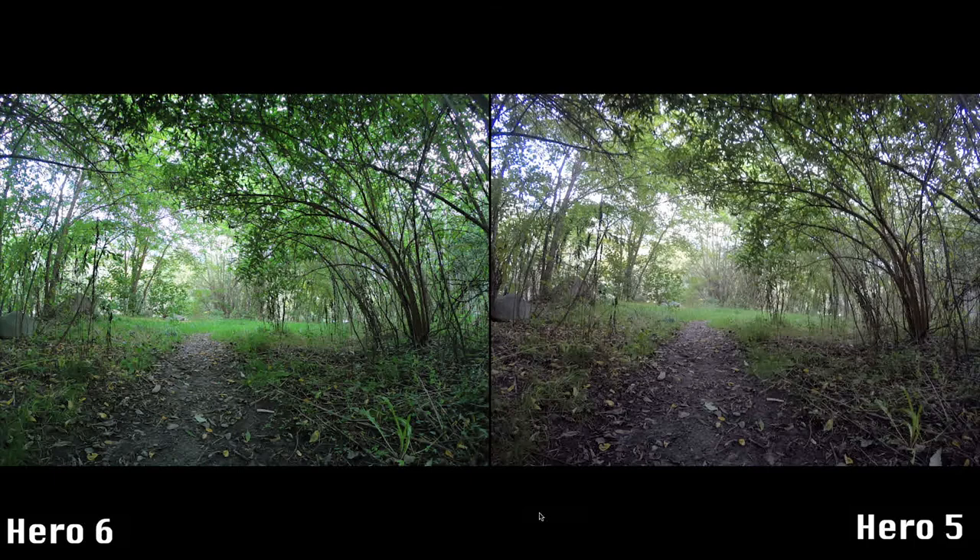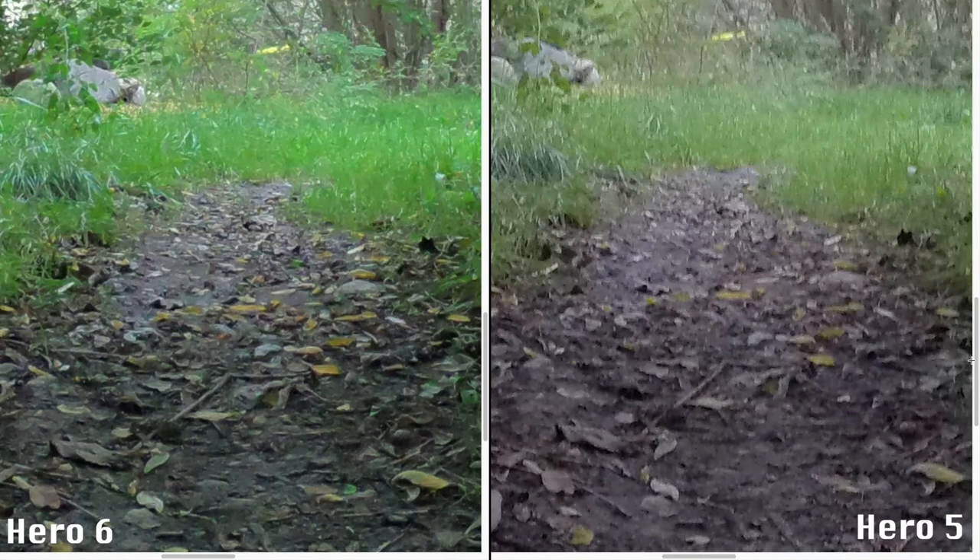I see the biggest difference in the fourth and last photo. This was recorded in a low light situation. The photo of the Hero 6 looks sharper right away. If you zoom in the difference is huge — the photo of the Hero 6 is still acceptable, while with the Hero 5 you can't see structures anymore.